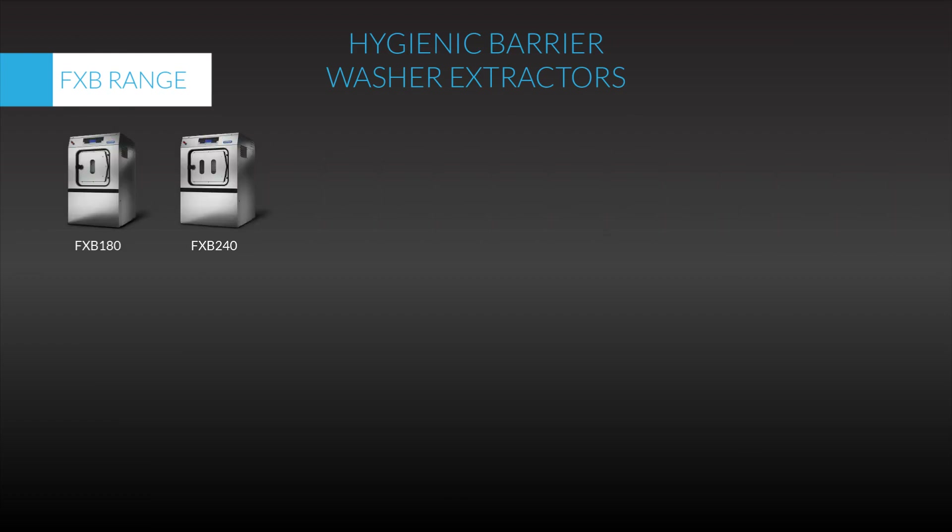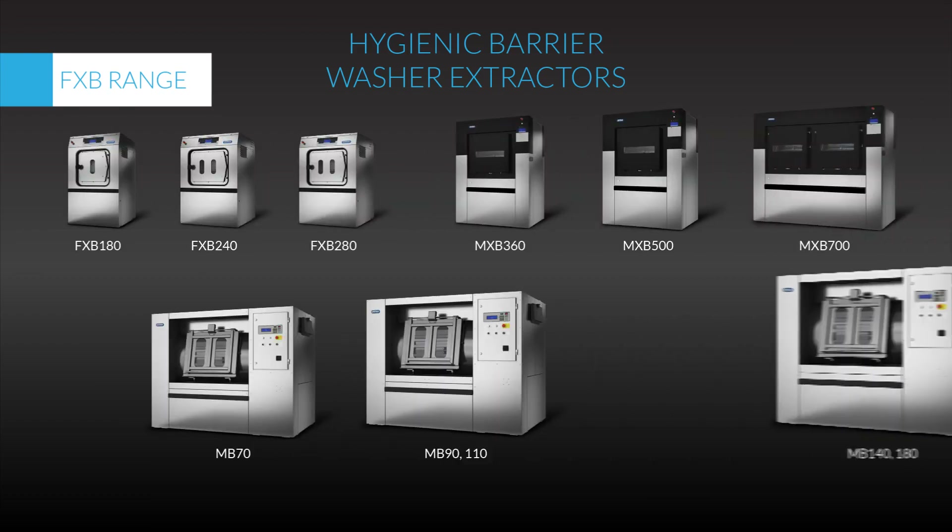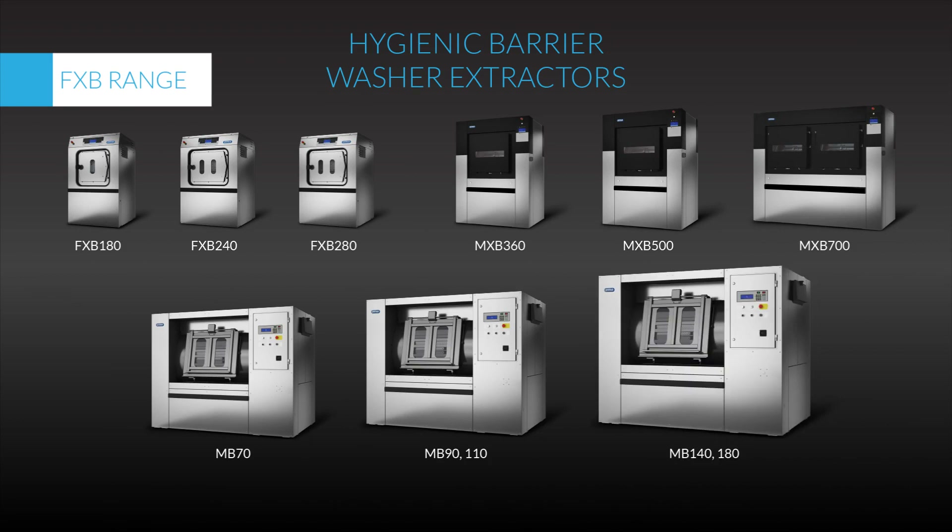The Primus barrier washer range offers the optimal linen hygiene solution to all facilities, with machine capacities available from 18 to 180 kg.